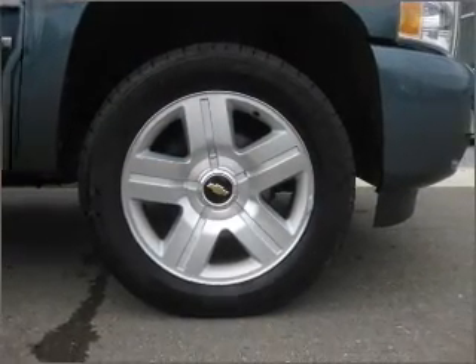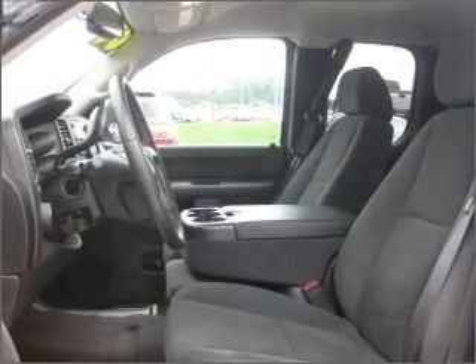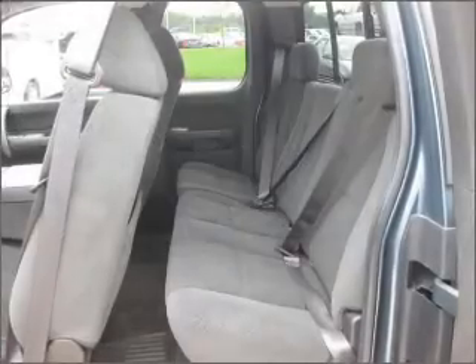Stand out from the crowd with premium wheels. You will appreciate the safety feature of anti-lock brakes. Enjoy the flexibility of multi-zone temperature controls.